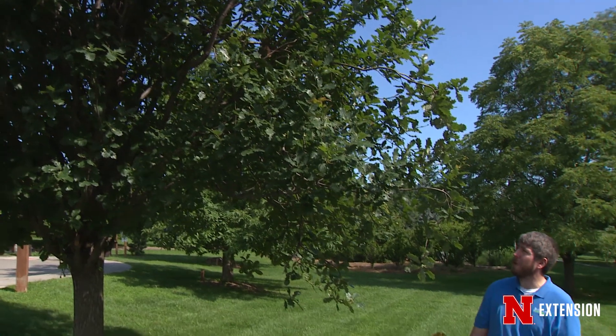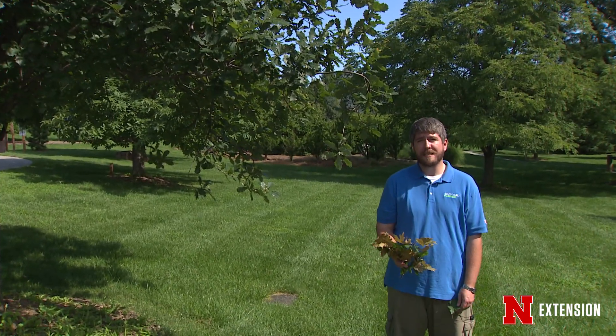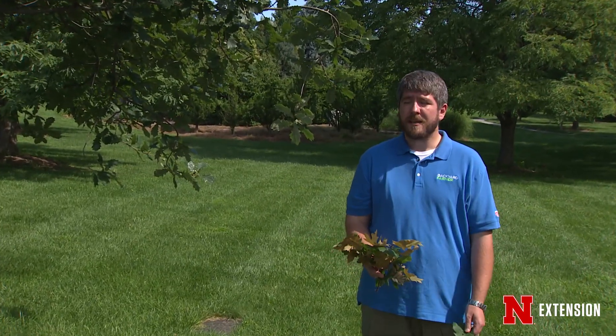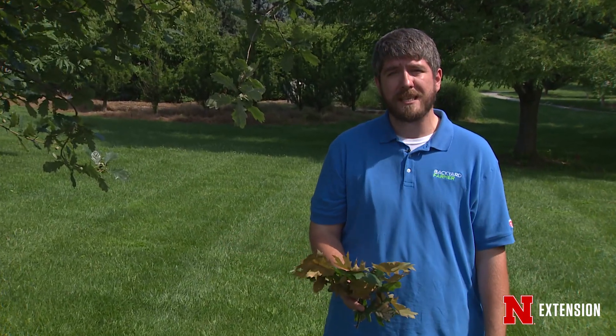We're looking at an English columnar oak here, one of our really awesome oak species that we can grow here in Nebraska. It's on display here at the OPPD Arboretum. We love oaks. They're a long-lived tree species. They tend to last a long time and they're very beautiful — it's probably my favorite kind of tree to see out in the landscape.